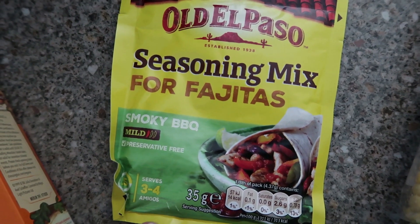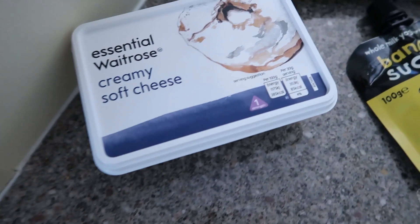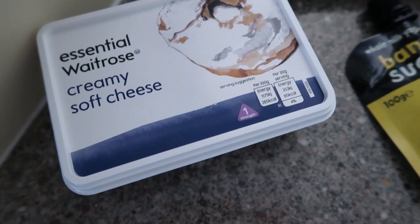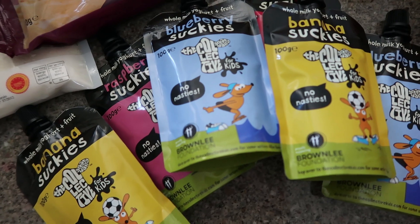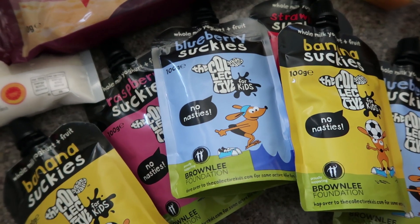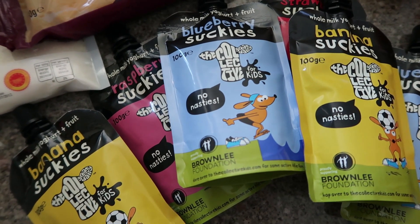Seasoning mix for fajitas, which is for a recipe I'm making later in the week — which isn't actually fajitas, weirdly. Cream cheese for baking — Meryn and I are really into baking our pumpkin bits and pieces at the moment, so we need cream cheese for one of those recipes. And Marnie's yogurts — these are her favourites. I mention them every time I do a food shop, but they are the Collective Suckies.